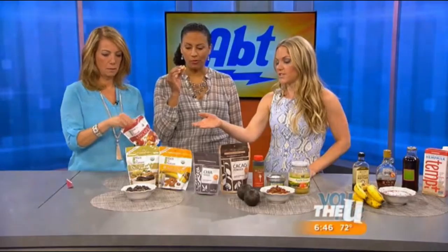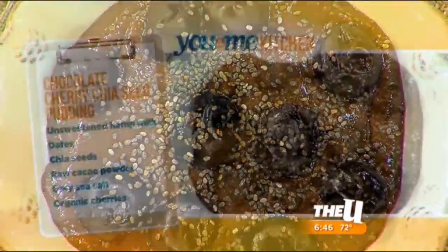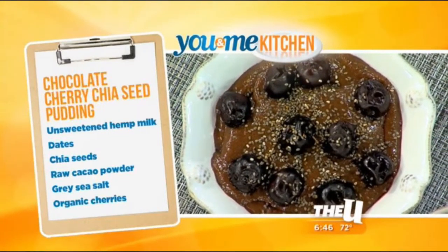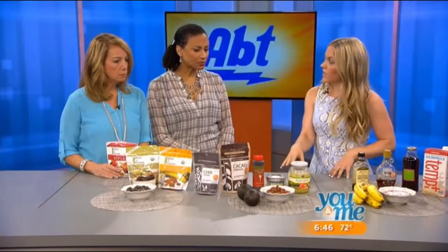Ashley made a dark chocolate cherry chia seed pudding, which is very popular right now. She uses dates to sweeten it, though dried apples or figs work too. Figs are actually beauty-inducing — they're very good for the skin and promote collagen production. The most important thing when buying dried fruit is making sure there's no added sugar.